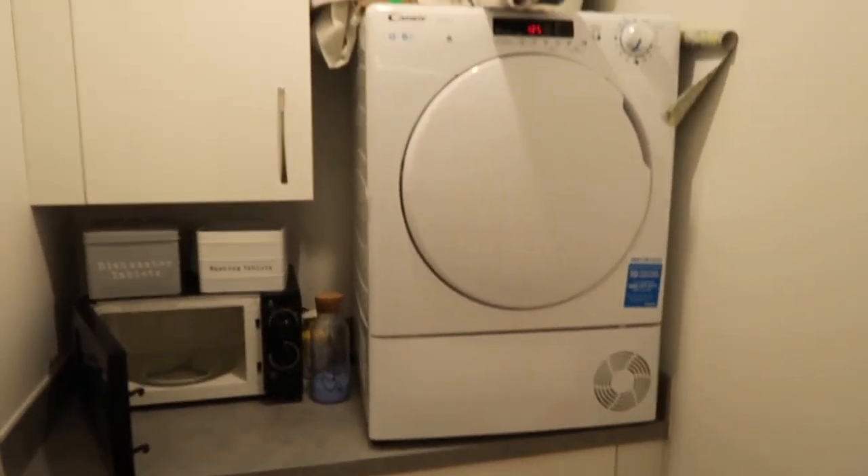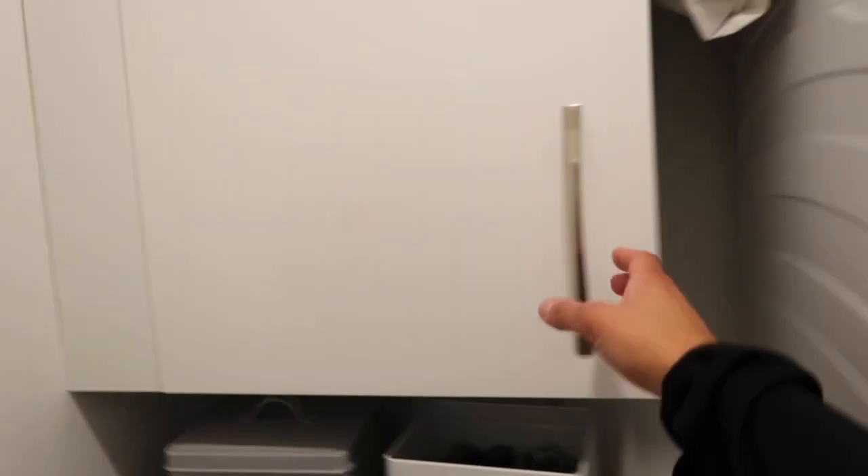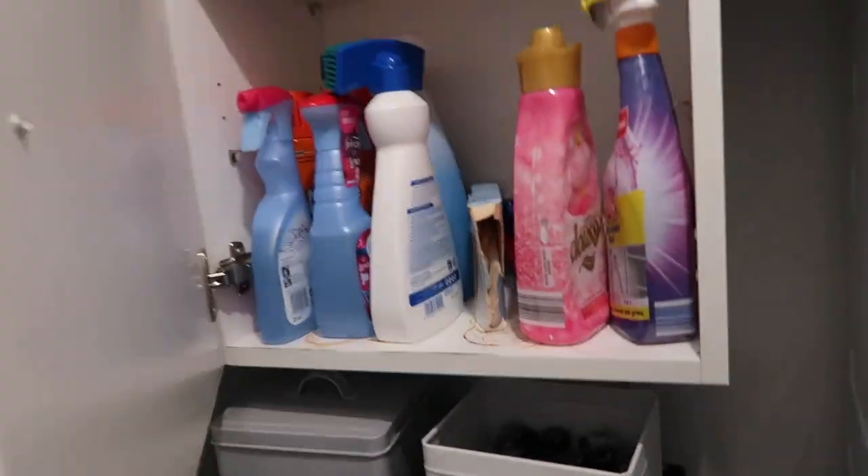Next I thought I'd better get in the utility room and just give it a little clean and tidy. I know they're not supposed to be immaculate, but ours is pretty messy. So we've got our tumble dryer, our washing machine, our microwave, our tools, our cleaning products, all in our utility room, as well as our washing basket and the buggy.